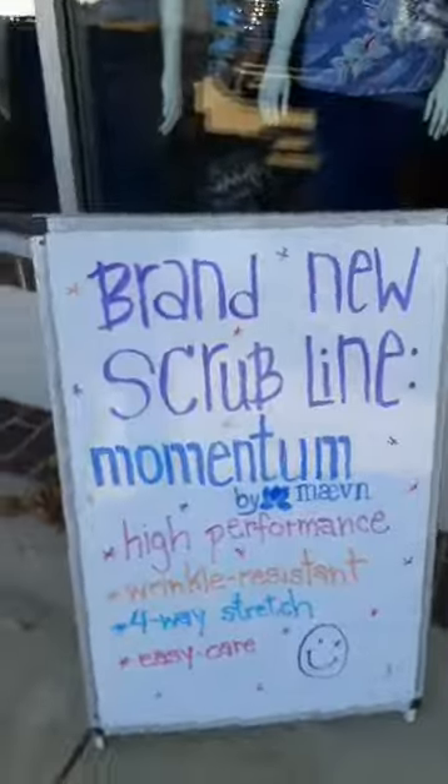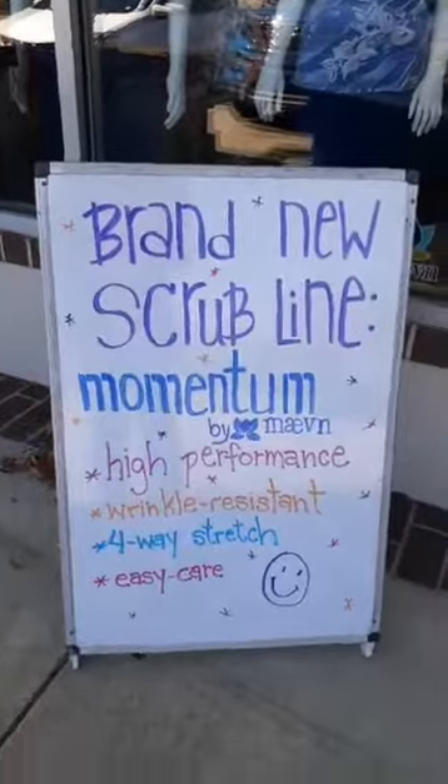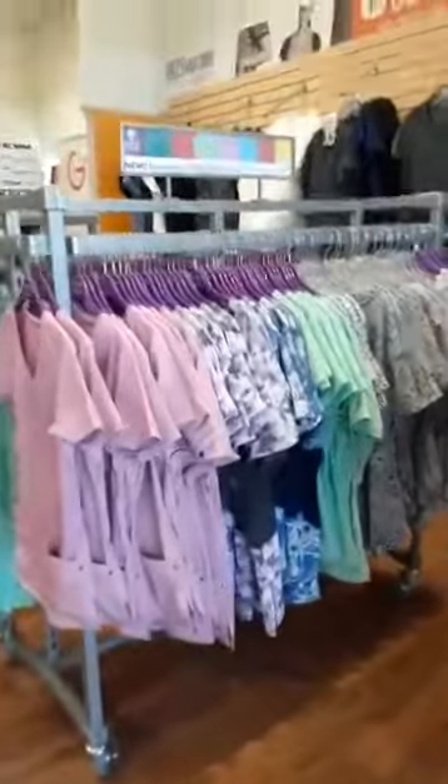We have a brand new scrub line in stock — it is the Momentum line. Super comfy, I was wearing it the other day. High-performance, wrinkle resistant, four-way stretch, and easy care — just wash and go. They are so comfortable and we have them right inside on the left side. We have joggers as well as regular pants, and we just brought in a v-neck top to go with these, so now we have the v-neck, the crossover, regular pants, and jogger pants.